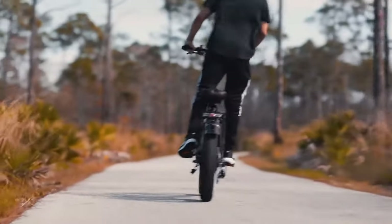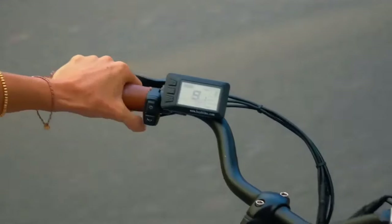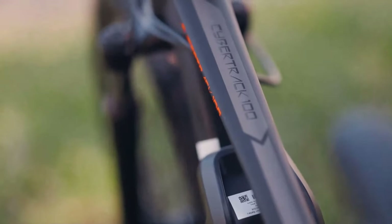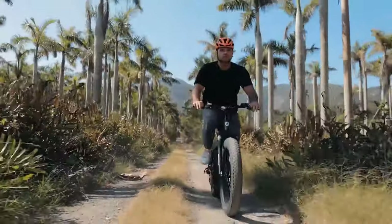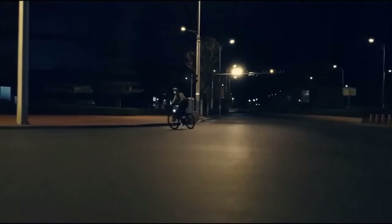Electric bikes are a lot of fun to ride and they are very convenient. Electric bikes are a brilliant way to make your commute more accessible. They represent an excellent alternative to more traditional modes of transport such as cars, motorcycles and public transport. Electric bikes are generally easier to use than conventional bikes and can help you get from one place to another without pedaling hard.